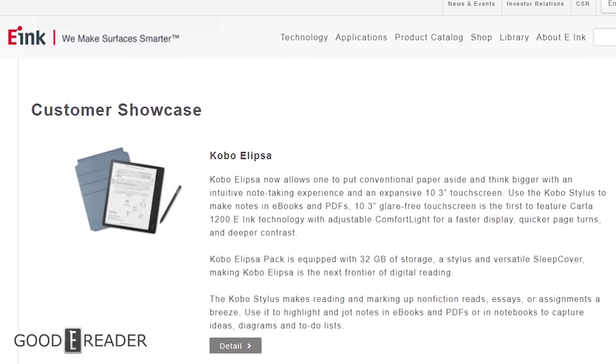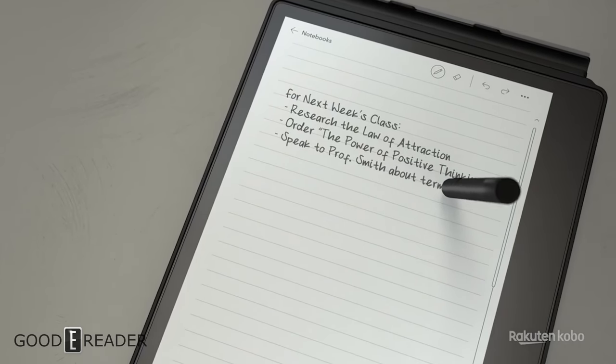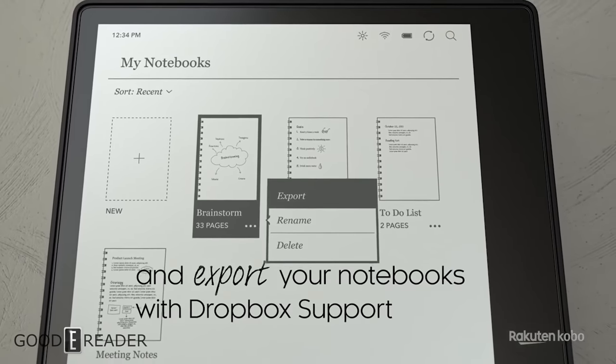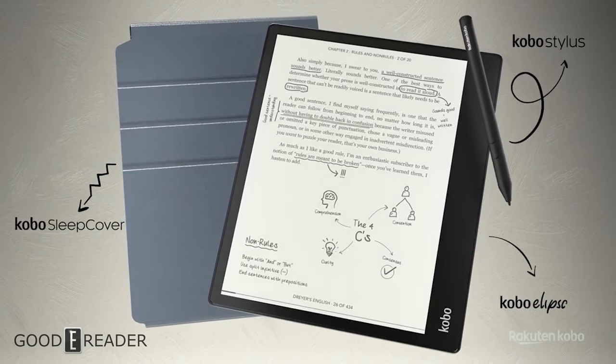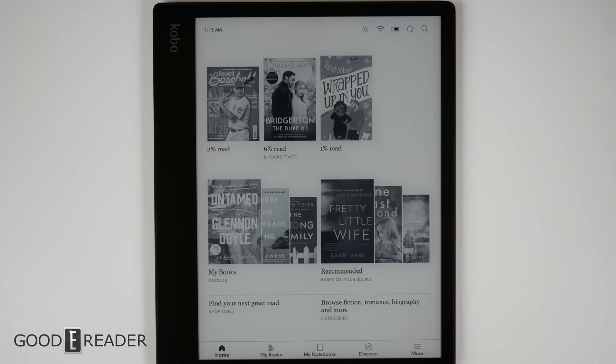It's also important to note the Ellipsa is using a brand new e-paper screen. It may not be color, but it's called the Carta 1200. It features 20% faster response and a contrast ratio improvement of 15% over the traditional Carta 1000. The new film also reduces pen latency, meaning it's faster when you write and gives a more responsive user interface with a bit more support for animations.